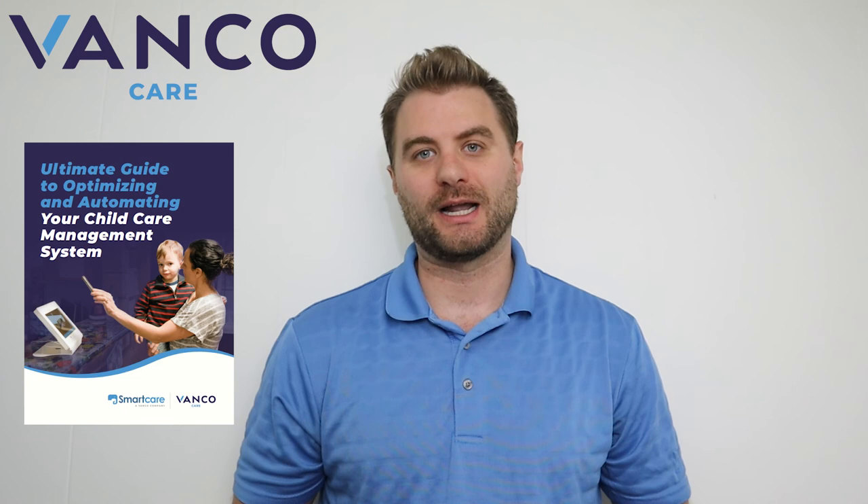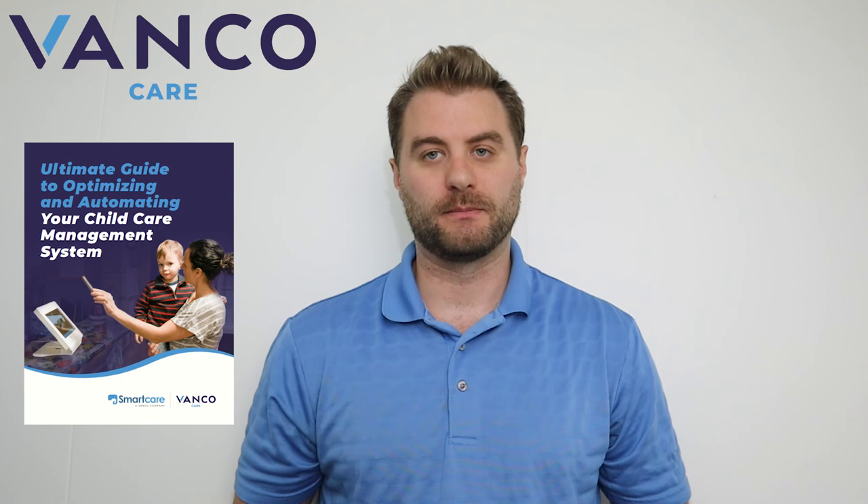Hopefully you enjoyed this video and got a lot of value out of these 10 daycare marketing strategies. Implement them as soon as you can in your daycare business and you'll certainly see more quality leads and new customers. Let us know in the comments below if there are other strategies you've used that have been successful, or if you're going to use some of these new strategies. If you'd like to streamline, boost efficiency, and increase enrollments for your childcare program, we put together an ultimate guide on childcare management to help you optimize and automate your childcare management system — link in the description below. Thanks for tuning in and we'll talk to you more soon.